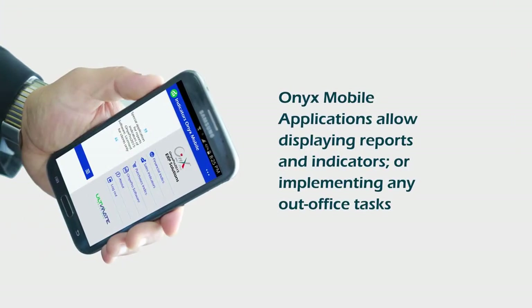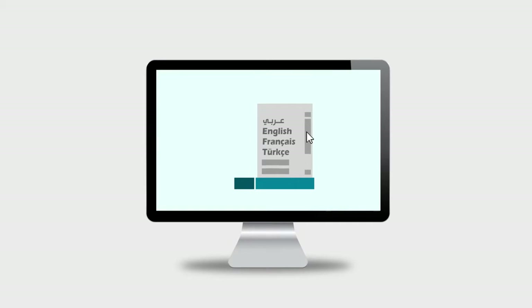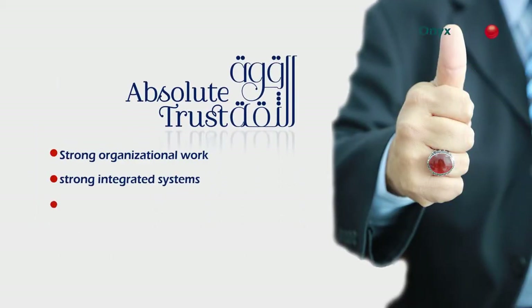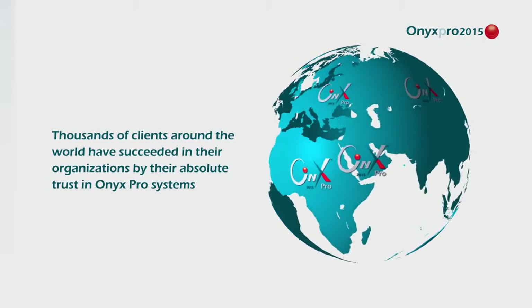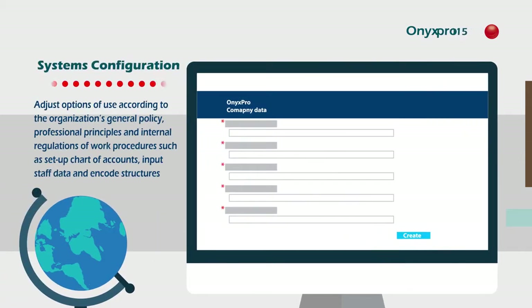Onyx performance is followed up via Onyx mobile indicators regardless of the user's language, with absolute trust in Onyx Pro integrated systems. Clients found their success stories in many countries around the world.